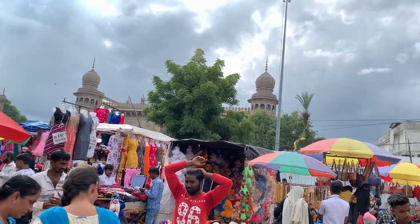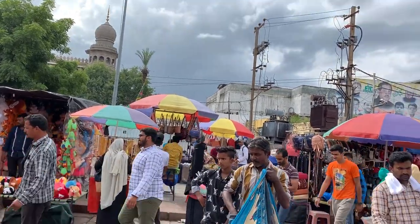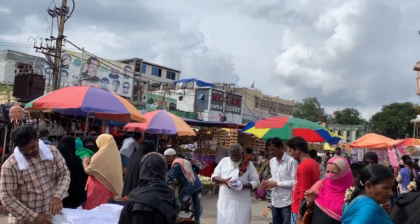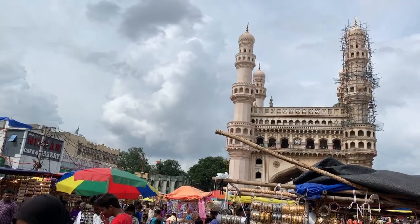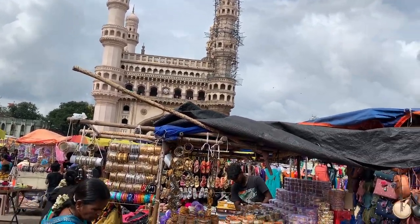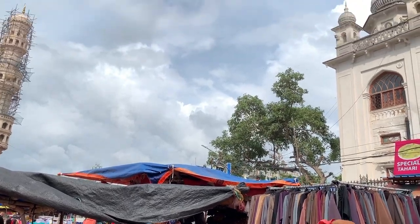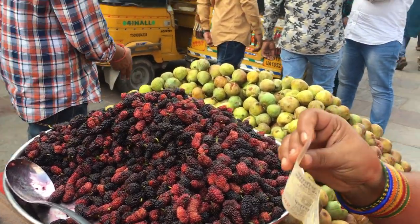If you go to Charminar, you can go to the shops. There are more than 1,000 shops. They are beautiful — there are many bangles, pearls, and all kinds of items.